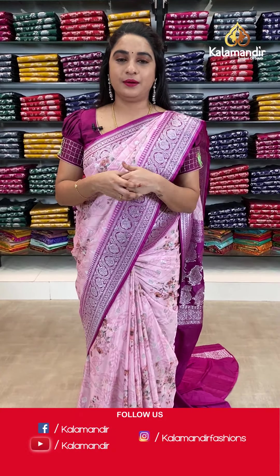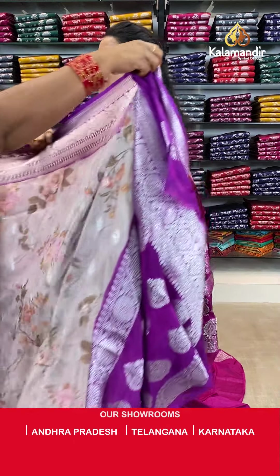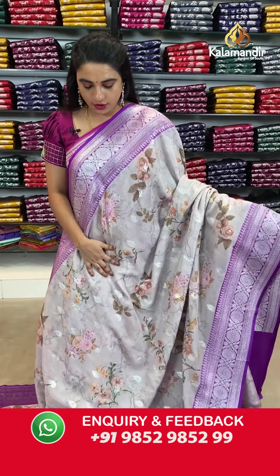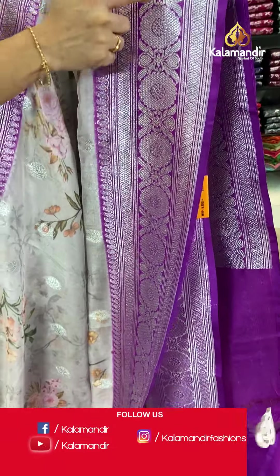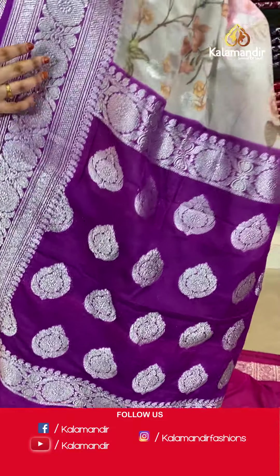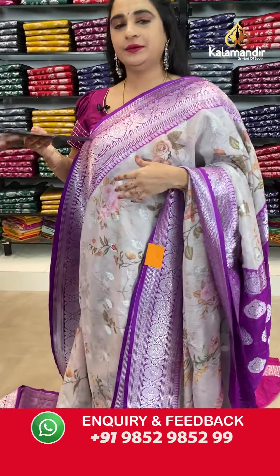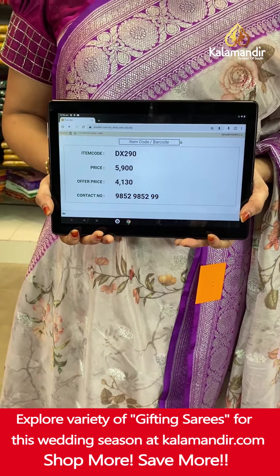Next saree from the same pure chiffon organza floral design collection with flat 30% discount — a very trendy combination in gray and dark purple. The body has printed florals and floral booties in silver zari. The contrast border features diamond weave, floral weave and parsley weave. The contrast pallu has floral motifs. Paired with a contrast plain blouse with border. Saree code DX290. Actual price ₹5,900. Offer price ₹4,130. To book, screenshot and share on WhatsApp: 985298529.